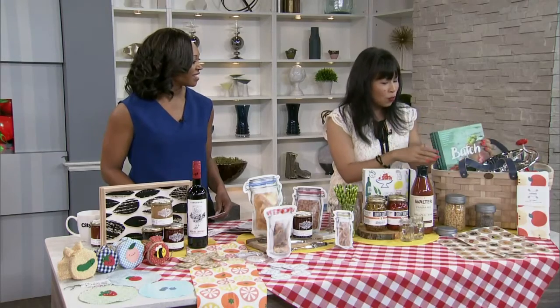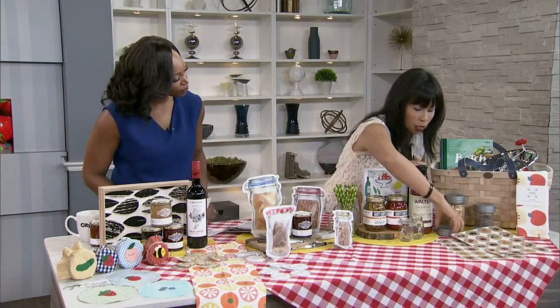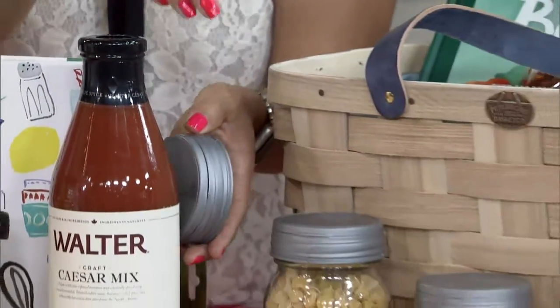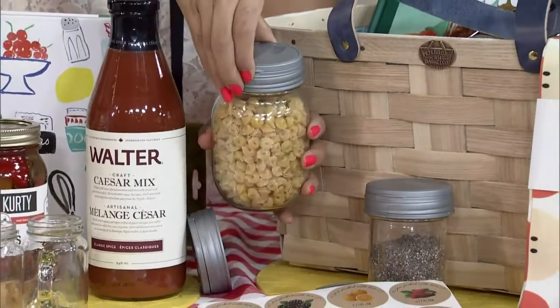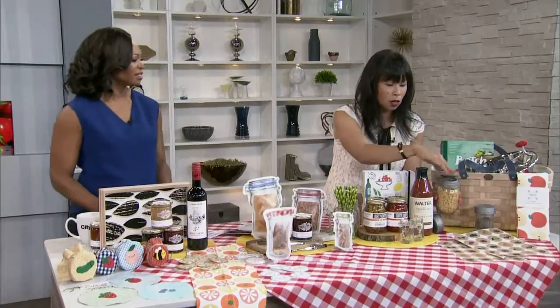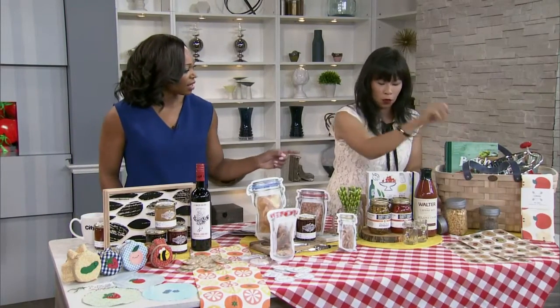Once you're into your jamming and preserving, you might want to consider little accessories I picked up at Lee Valley. We all know the jam jars, but once you're done with them you want to reuse them. I love this little flip top — so you can store things like pastas, dried nuts, and so on. The basket and the food mill also came from Lee Valley.